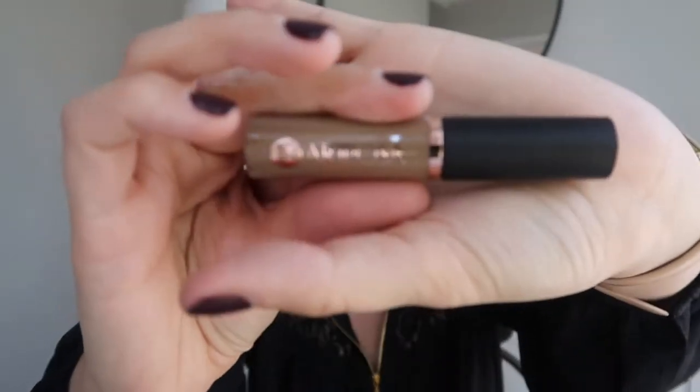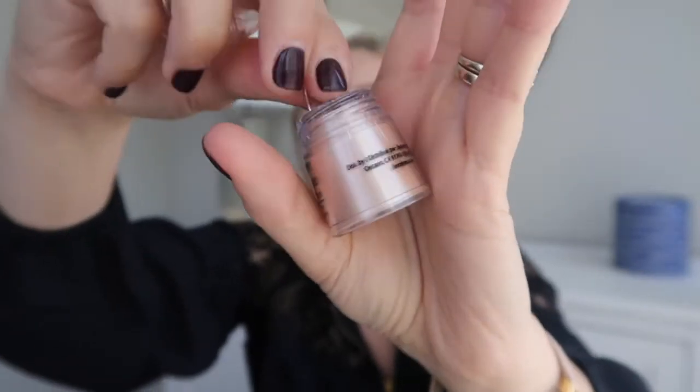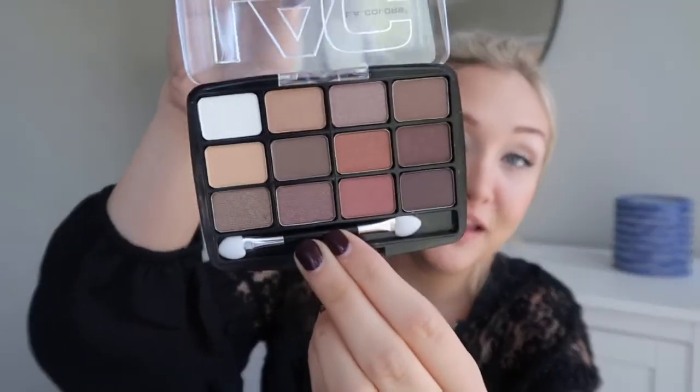Moving on to eyebrows — I could not find really any eyebrow products except for this eyebrow mascara by Mariposa. This is for blondes, which is what it says, and I'm probably going to use some of the eyeshadow to fill in my brows because I have basically nothing. I could not find a primer or a highlighter at all, so those are definitely missing. I found a makeshift highlighter with this LA Colors loose eyeshadow — it looks really pretty, kind of a loose shimmer color. Then I bought a whole eyeshadow palette, the LA Colors 12-shadow in Traditional.